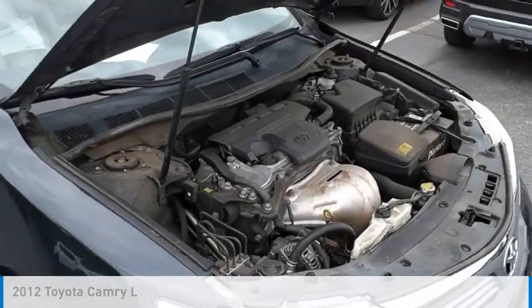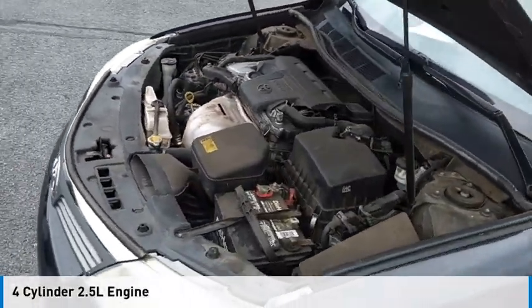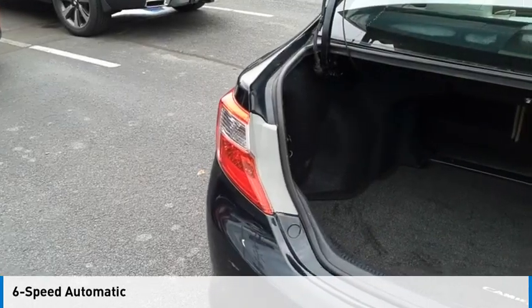This vehicle is powered by a front-wheel drive, 4-cylinder, 2.5-liter engine, and comes with a 6-speed automatic transmission.